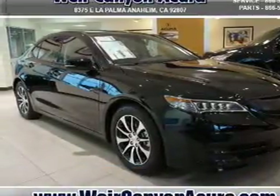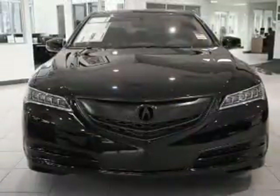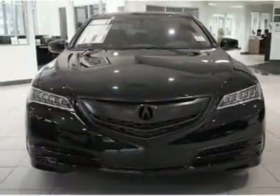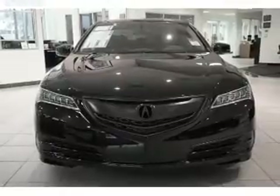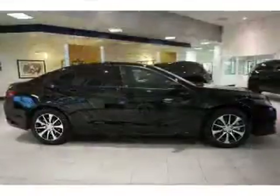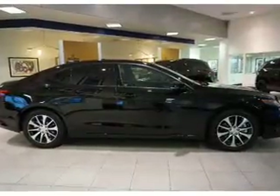It's powered by front wheel drive, a 2.4 liter 4 cylinder engine. The features include a power sunroof, electric trunk, auto dimming mirrors, an alarm system, independent suspension, brake assist, traction control, stability control, and front ventilated disc brakes.